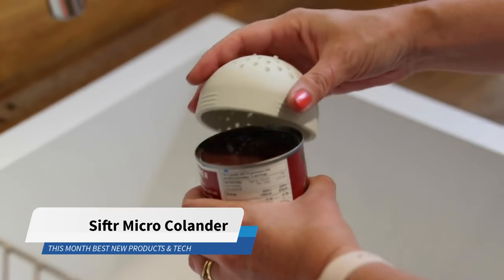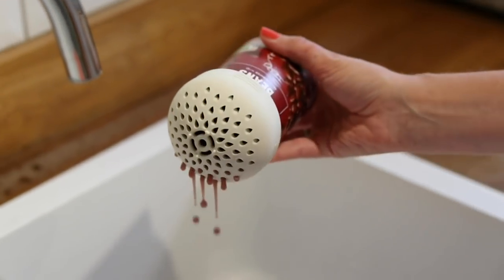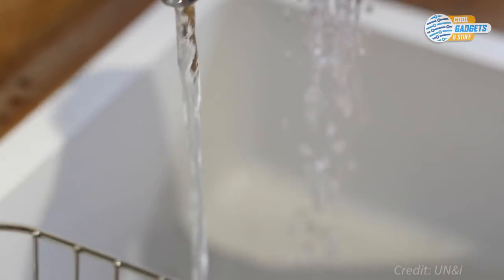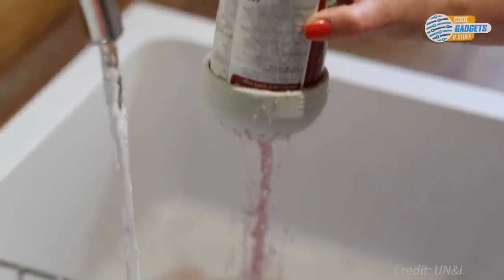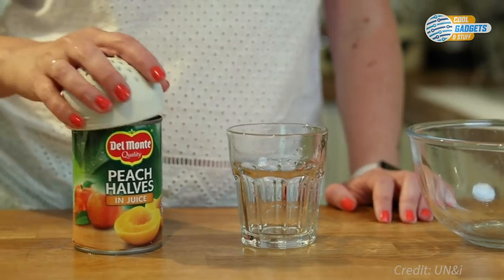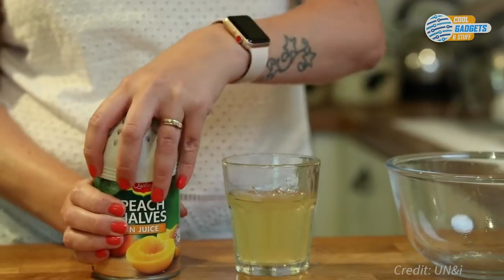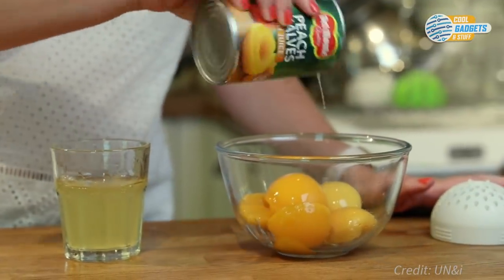Sifter is a silicone micro-colander designed to make draining cans fast and clean. It securely fits any standard-sized can and lets you drain, strain, and contain food without needing to make a mess or waste as much water as a conventional colander. Compact and colorful, Sifter is made out of food-grade flexible silicone that can withstand high temperatures and can quickly and easily be cleaned by hand or in the dishwasher.